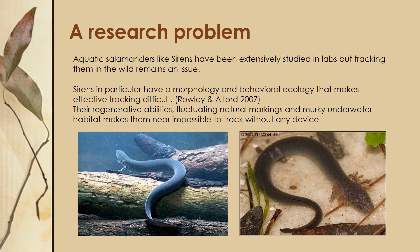Over the course of this presentation I'm going to go over three different techniques that are possible to use for tracking sirens, and I'm going to give my recommendation on which one I think is best.